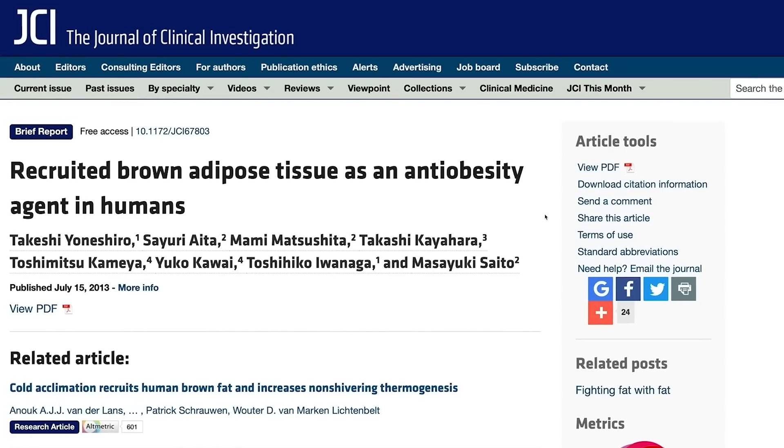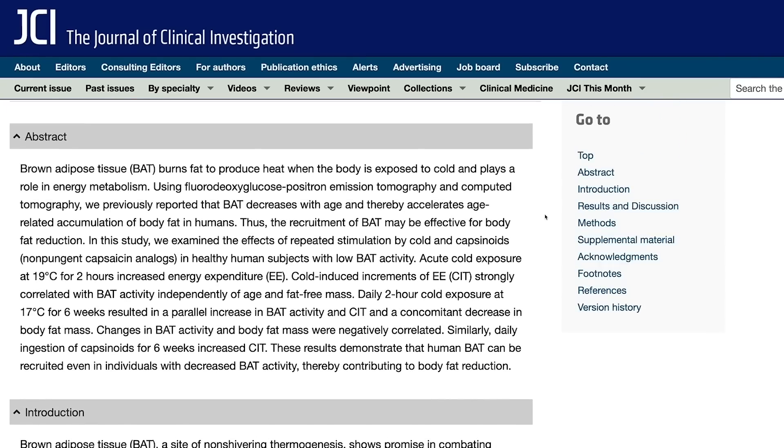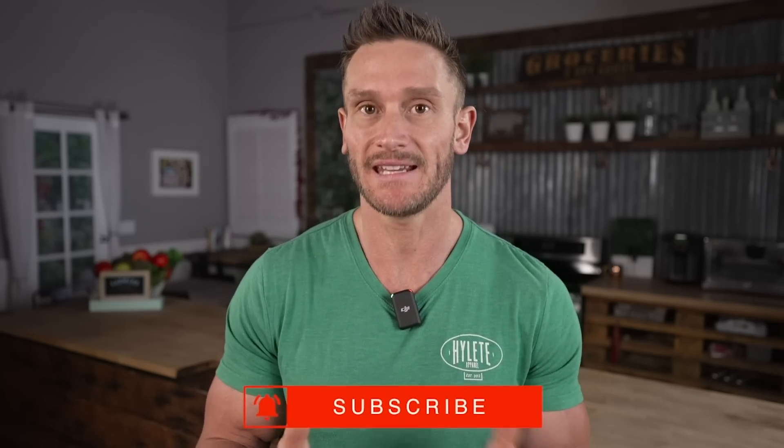I'm not saying you always sleep in a cold room — if you're married, putting the thermostat down to 62 degrees every night might not go over well. But the science shows you only need an hour or two per day of exposure to cooler temperatures. A study had subjects cool themselves to 62.5 degrees for a couple hours per day for six weeks, and found increased brown adipose tissue activity, decreased body fat levels, and a shift from white fat to brown fat.